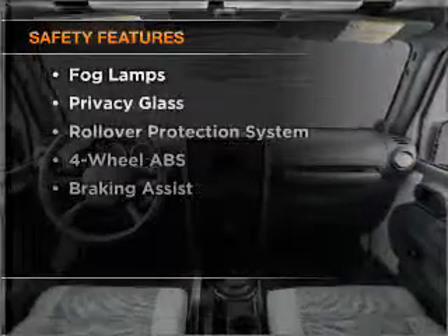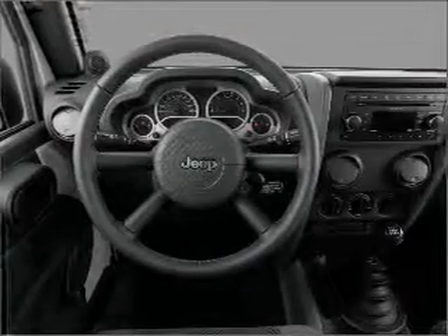And for your peace of mind, the following safety equipment is included: front ventilated disc brakes, passenger airbag, stability control.